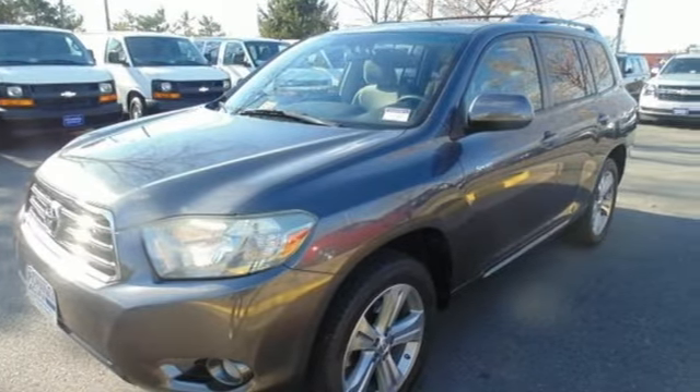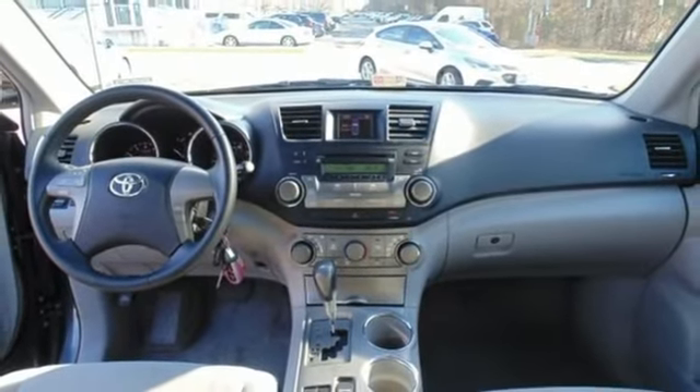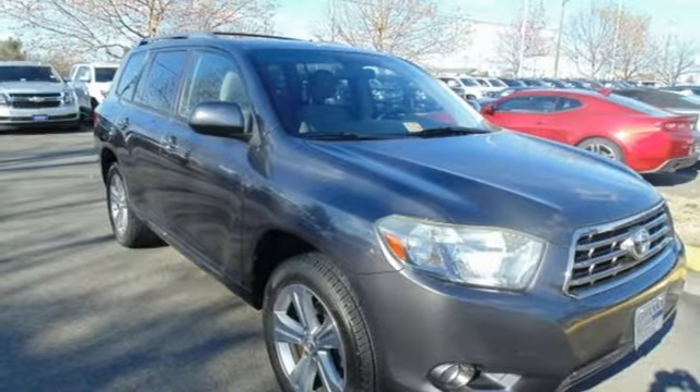Immense capability, unquestionable stock, and an uncommonly long list of features make this Highlander a superb choice. Take it for a test drive today.